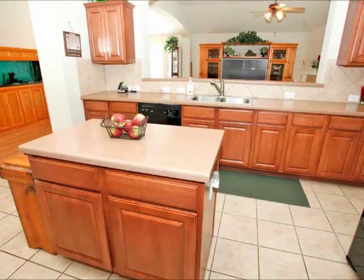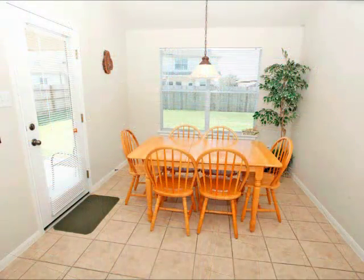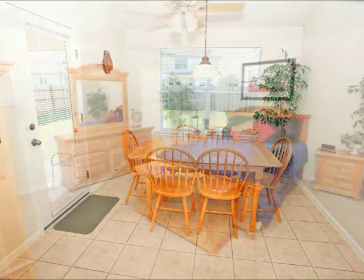Tile flooring, and just look how big and open this kitchen is. Also, you've got a nice breakfast nook — once again, bright and cheerful.